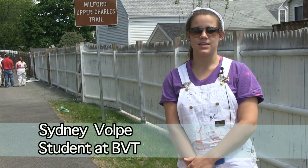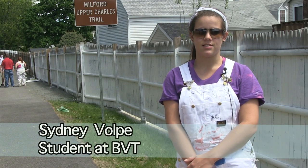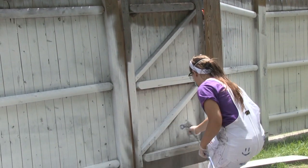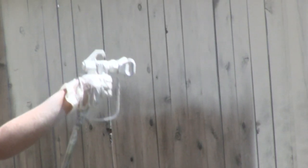I'm from Uxbridge, Massachusetts and I go to Blackstone Valley Tech. We're here today to paint the fence along the bike path so that when people are walking down the bike path in Milford or riding their bikes, they have a nice white fence to look at instead of the old rotted wood and stuff. That's what we're doing here today.